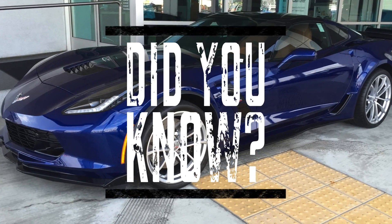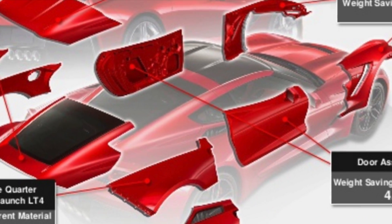In this Did You Know segment, we're going to take a look at the materials and technology used in Corvette body panels.